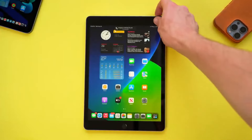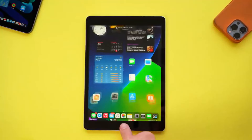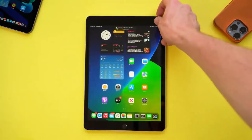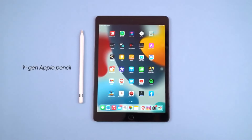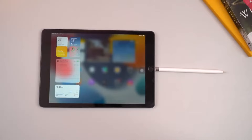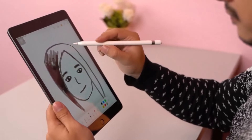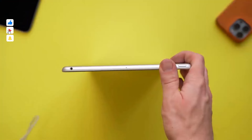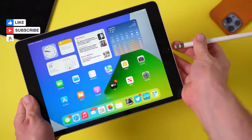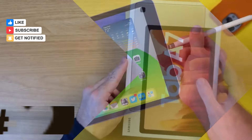Performance-wise, the iPad packs the A13 Bionic chip, ensuring smooth operation for gaming, multitasking, and photo editing even after years of use. Apple's conservative estimate of 10 hours battery life is surpassed in our tests, with the iPad lasting an impressive 11 hours and 59 minutes of web browsing over Wi-Fi at 150 nits brightness — enough to get through a full day of work or school.